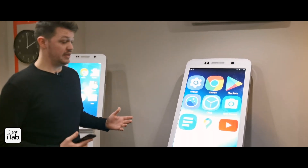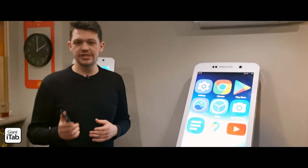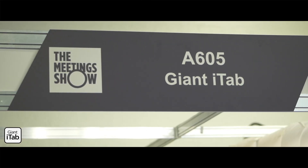That simple interface comes on Android and iOS, and we also do a Windows platform which is mainly used for mirroring from other devices, although this is a completely independent giant smartphone.